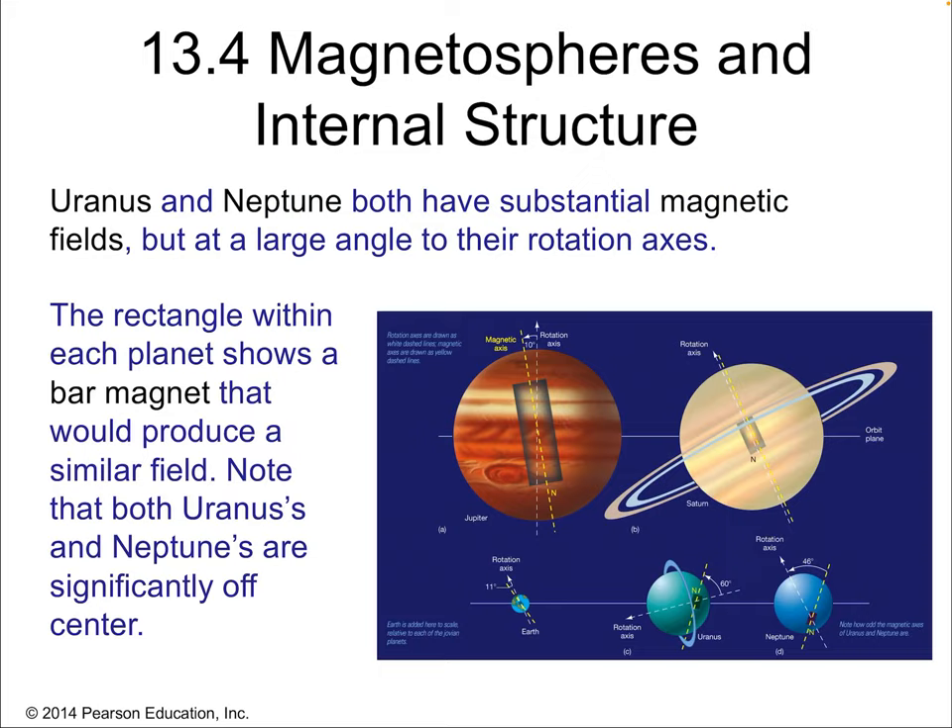Here's an interesting thing about these planets: their magnetospheres don't line up with their axis of rotation. Uranus and Neptune both have substantial magnetic fields. As a general rule, all the Jovian planets have big magnetic fields — not true of the terrestrial planets, but true of all four Jovian planets. We've already talked about Jupiter and Saturn's magnetic fields, and we expect Uranus and Neptune to have them as well. But this is weird — why are they not lined up?